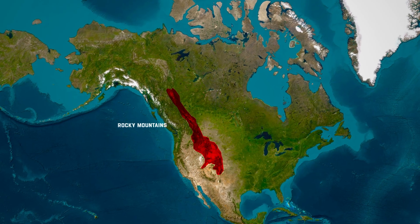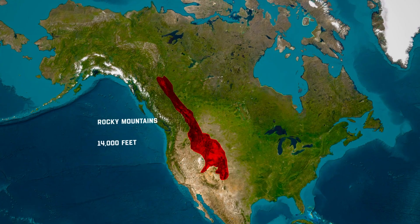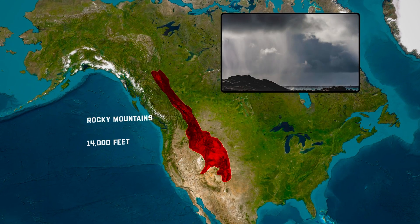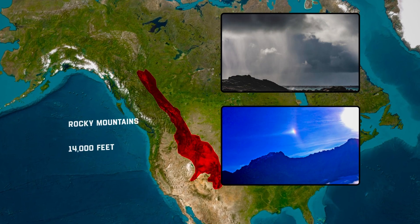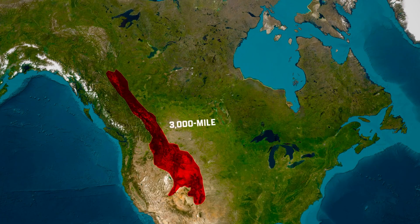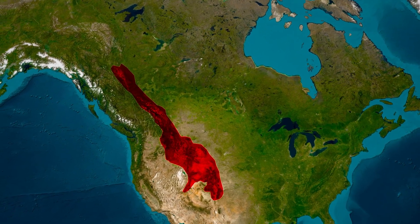The Rocky Mountains stretch as far as the eye can see, towering over 14,000 feet into the sky. On one side, rain pours down in torrents, while on the other, the sun shines in a clear blue sky. But why is there such a dramatic difference? Let's discover how this 3,000-mile mountain range shapes the weather and ecosystems across North America in surprising ways.